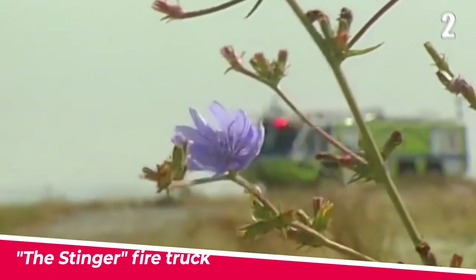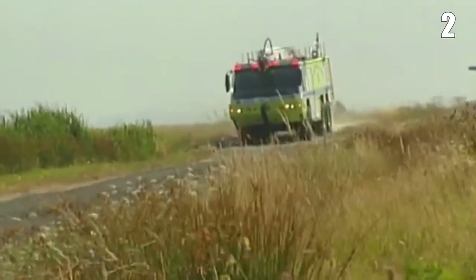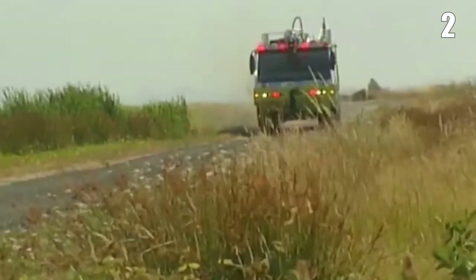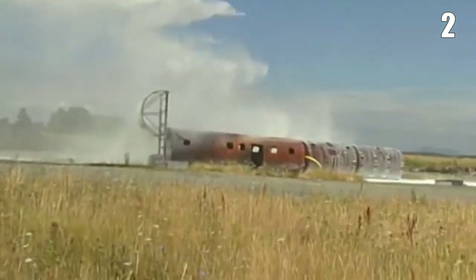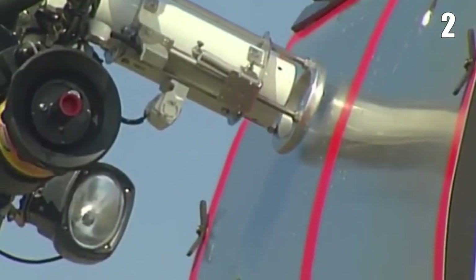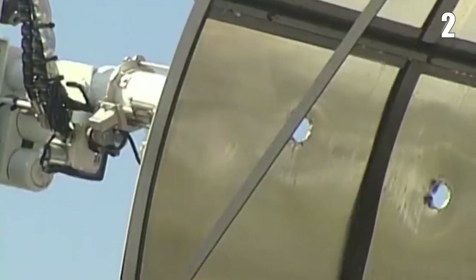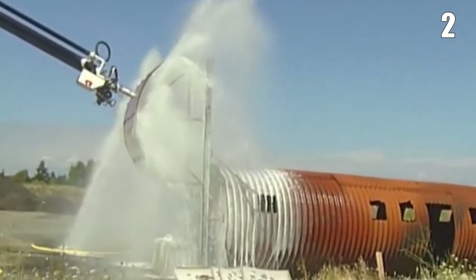Number 2: The Stinger Fire Truck. One of the most advanced fire engines is stationed at Victoria International Airport. The Stinger has the capacity to transport 3,000 gallons of water, 400 gallons of foam, and 500 pounds of dry chemical. It also has a turret that can pierce the fuselage of a helicopter, allowing it to combat fires from the inside out.